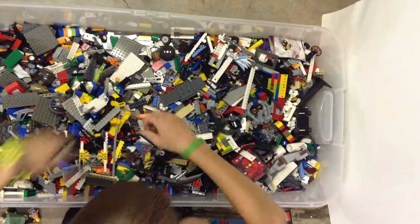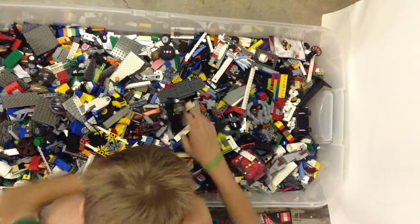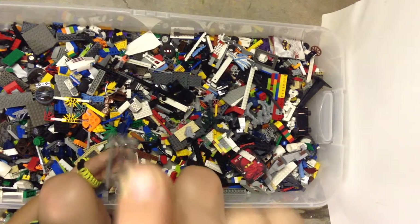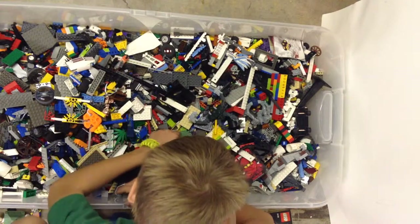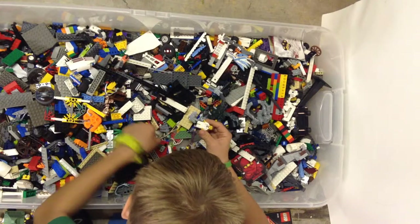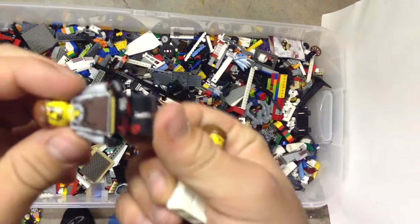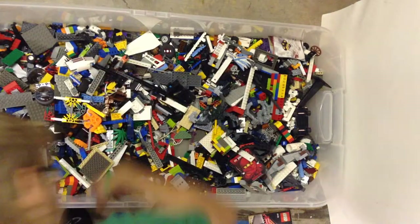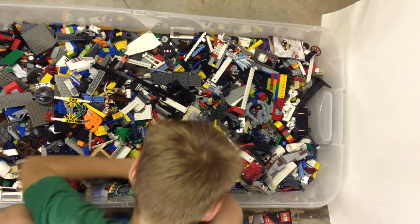Some cool minifigures. There's a Pharaoh's Quest shield. Oh — chrome grilled piece, isn't that nice? Tree. Kind of a chef dude with some mix of pieces. Another — whoa, look at that guy's pants. That's gotta be a Ninjago figure. And whatever. Some more sand green — more signs of Hogwarts castle.